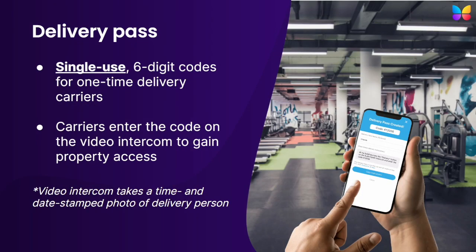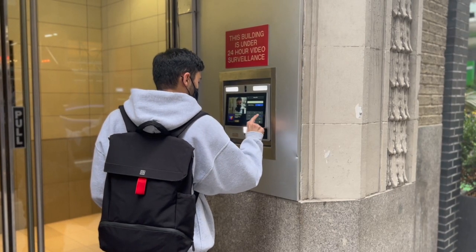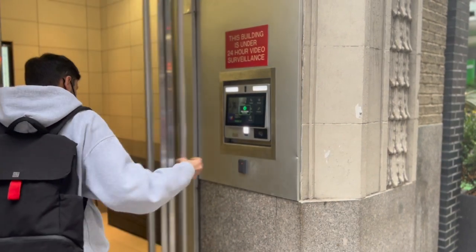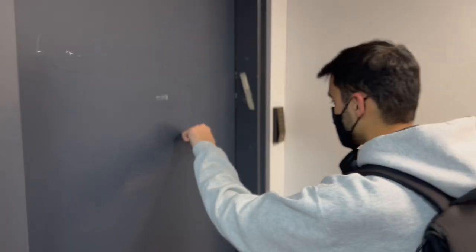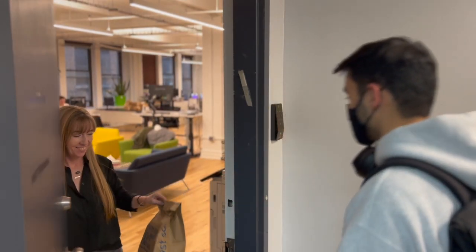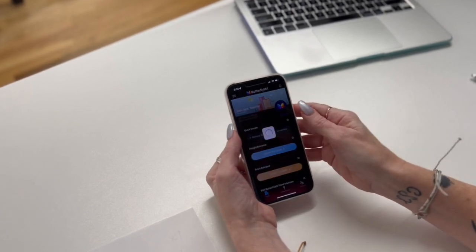Our delivery pass is a single-use, six-digit code for one-time delivery carriers. This is great for Uber Eats, DoorDash, or any delivery person that is making a single delivery to your building. Just like delivery pins, these codes are entered into the ButterflyMX video intercom by the delivery person to gain access to your property. Every time a delivery pass is used, a timestamped picture of that person is taken and stored for later review. Since delivery passes are single-use, residents and other non-administrative users can create them.